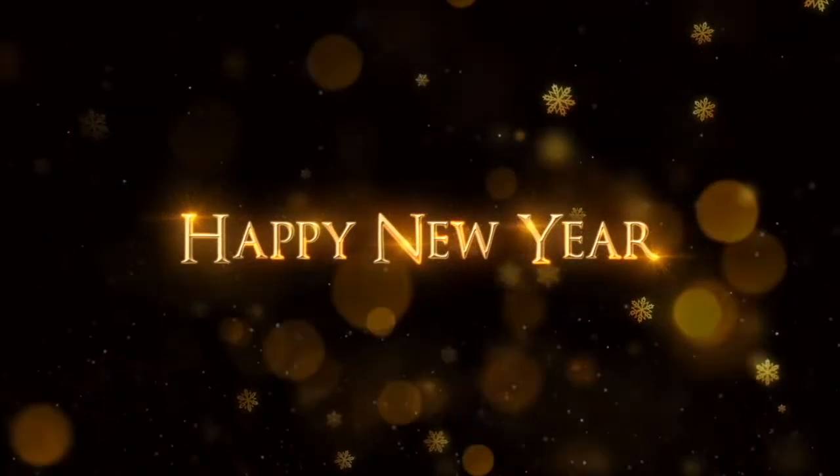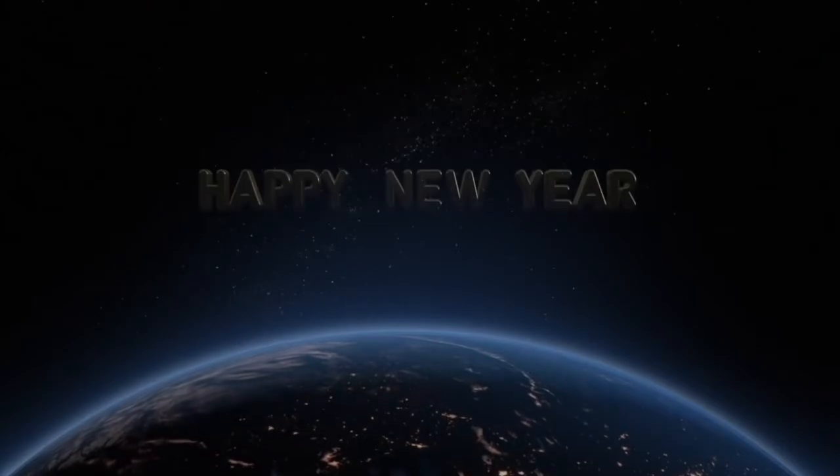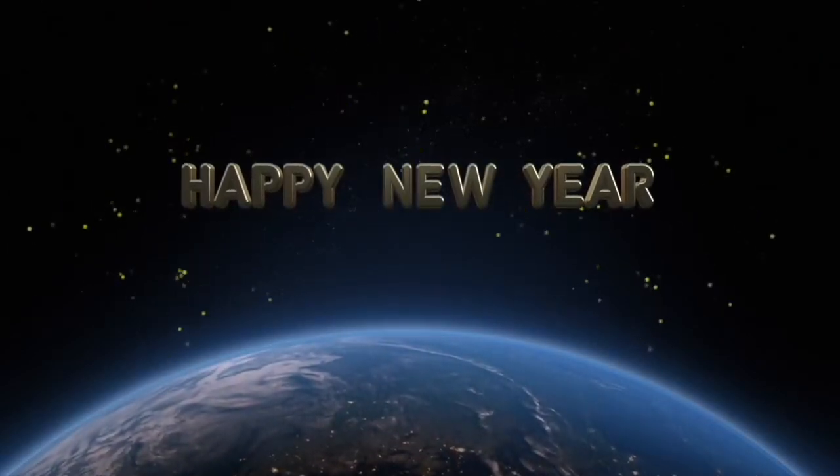I wanted to wish you a happy Lunar New Year. Gung Ae Fa Choi. Sun Tai Ging Hong. Sun Ninh Fai Long.